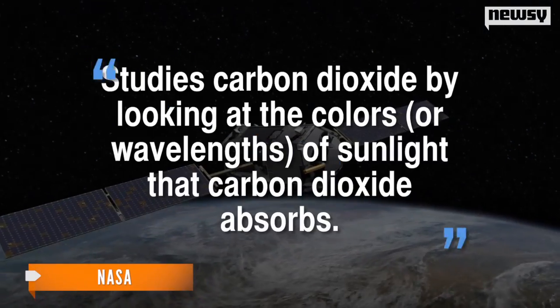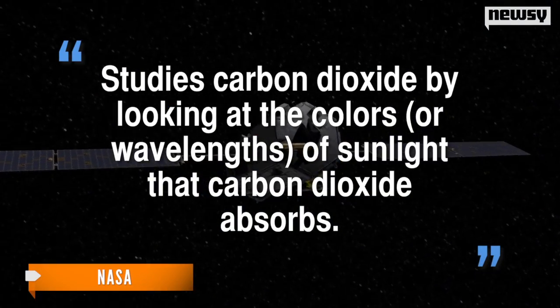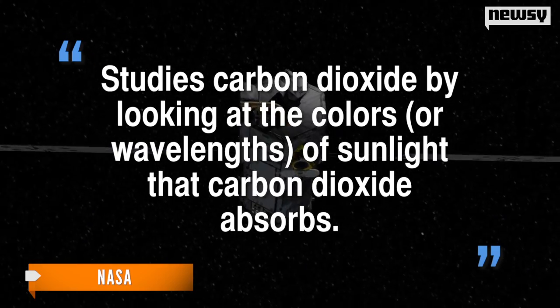The satellite studies carbon dioxide by looking at the colors or wavelengths of sunlight that carbon dioxide absorbs. Translation: because CO2 absorbs certain wavelengths of light, OCO-2 looks at those wavelengths to determine CO2 amounts.